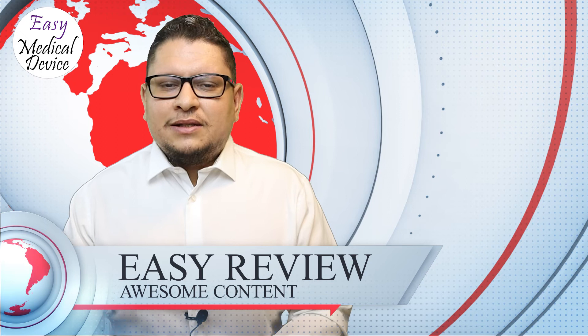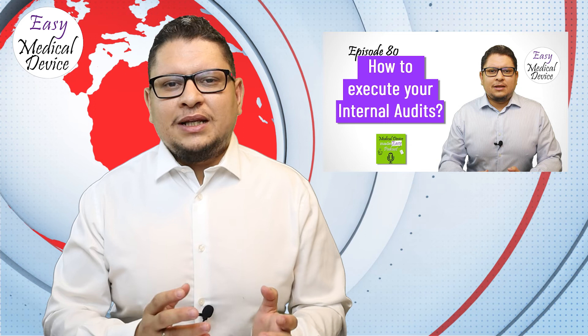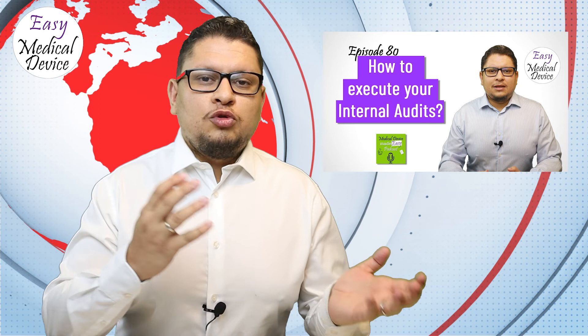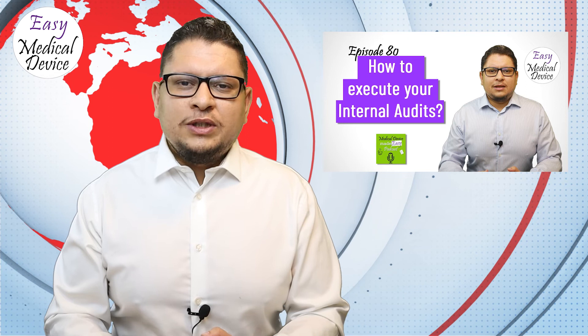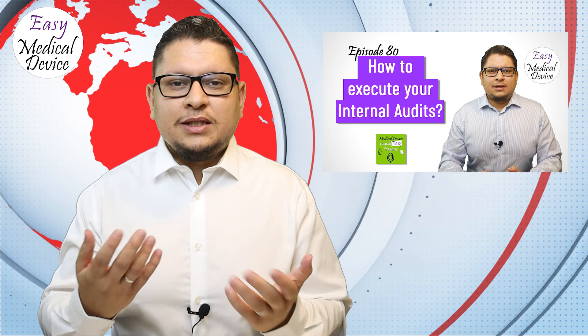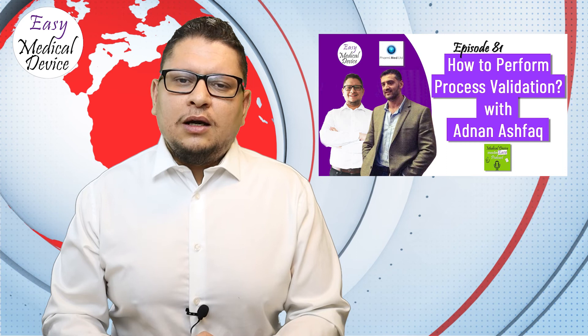Now, what happened at Easy Medical Device in June: Episode 80 covered how to execute an internal audit — what it is, the outcome, and how to select auditors. This is especially relevant in the current COVID-19 context where remote audits are common. Episode 81 covered how to perform process validation with Adnan Ashvak from Farming Med Limited, explaining it in simple terms with a downloadable validation starter kit including templates.